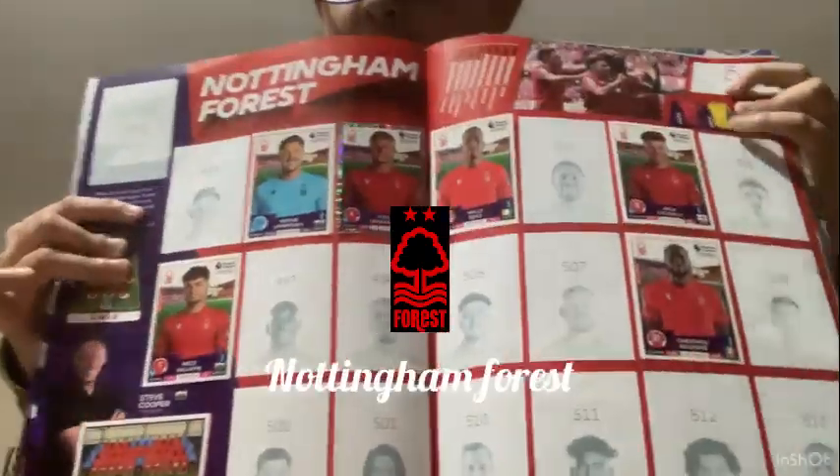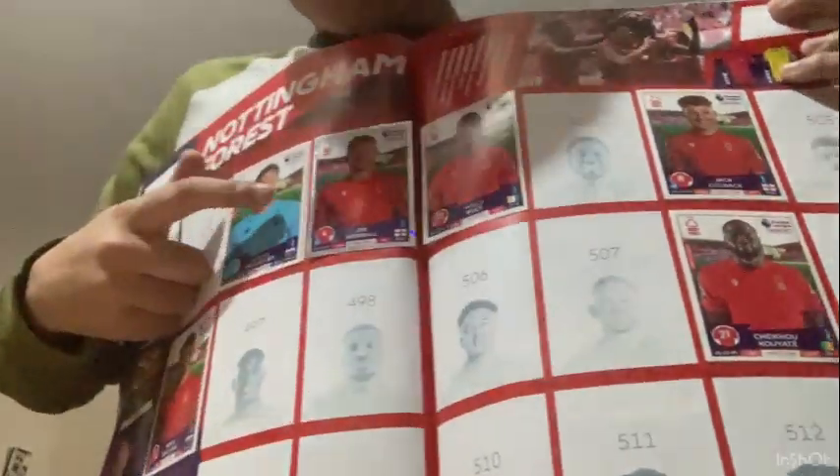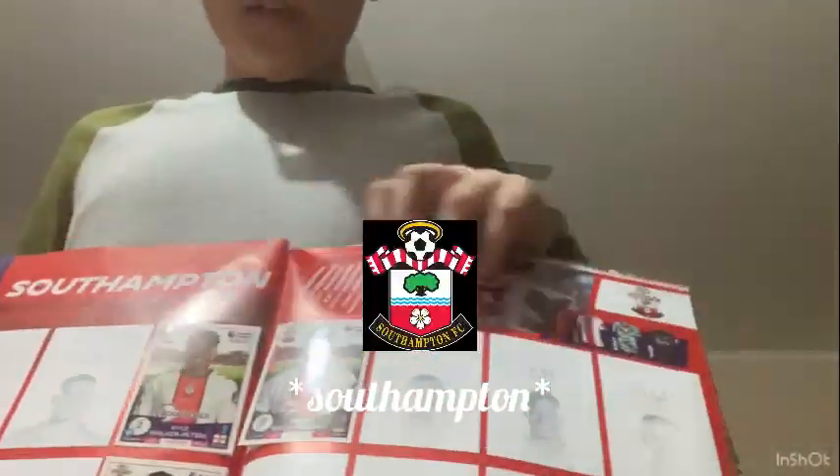This is Nottingham Forest - the team and the manager. There are all these players, and also the parallel card for Joe Worrall since he's the captain. For all the captains there's a special parallel card.